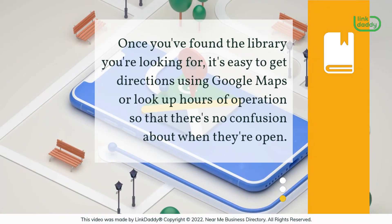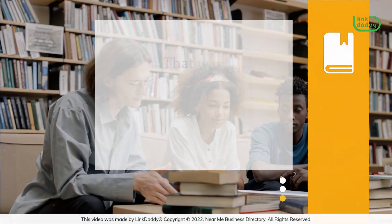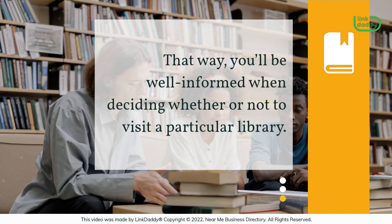Once you've found the library you're looking for, it's easy to get directions using Google Maps or look up hours of operation so that there's no confusion about when they're open. What's more, the directory also provides star ratings and customer reviews. That way, you'll be well informed when deciding whether or not to visit a particular library.